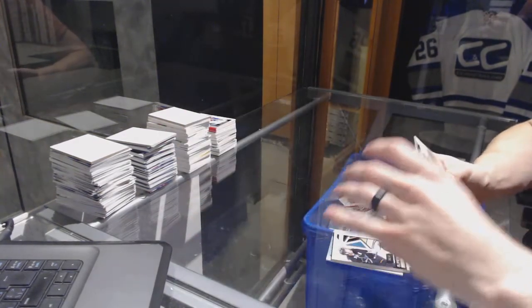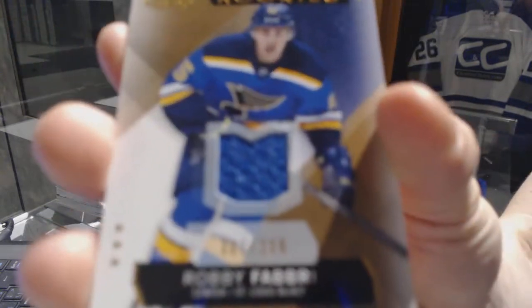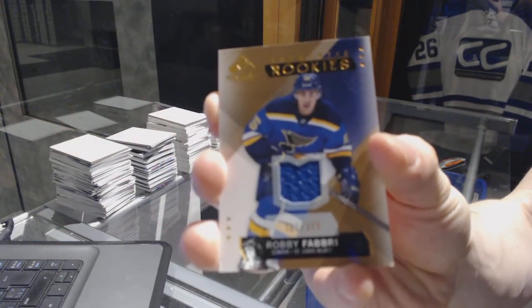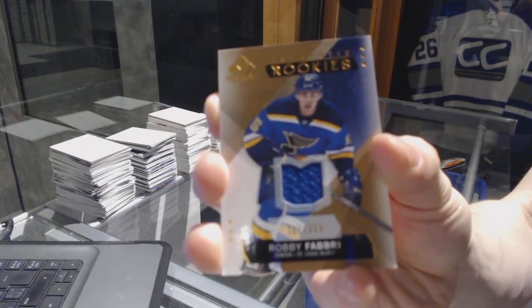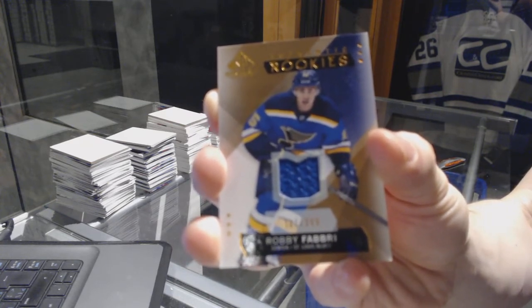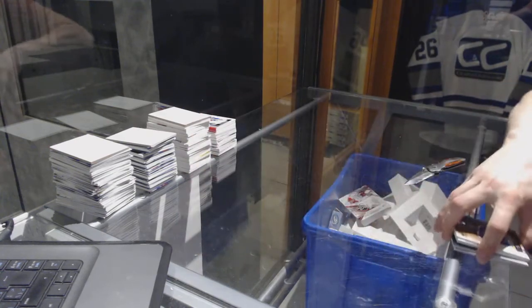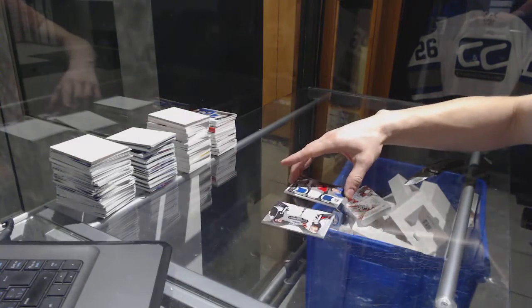And we've got a rookie jersey numbered 399 for the San Jose Sharks, Robbie Earle. So there we go, boys and girls, children of all ages — multi-random is coming up next.